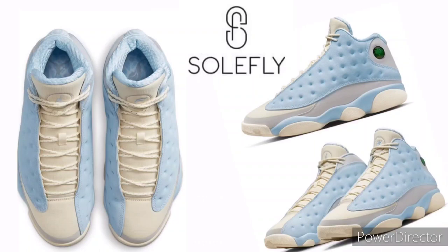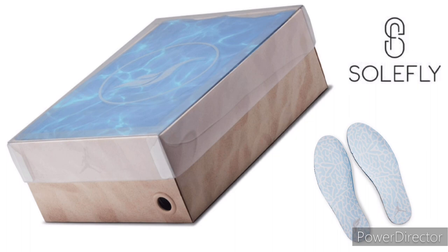I know you see these 13s. Yes, sir. Dressed in a muslin, light smoke gray, gum-like brown, celestine blue colorway.